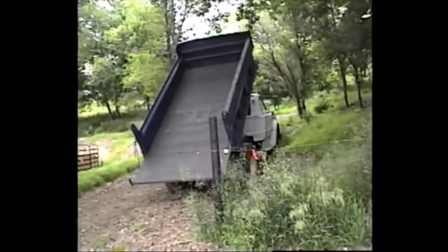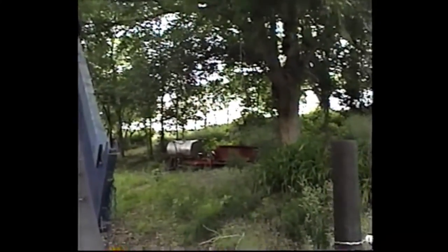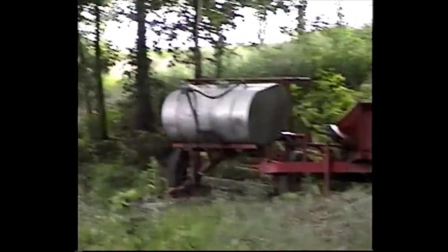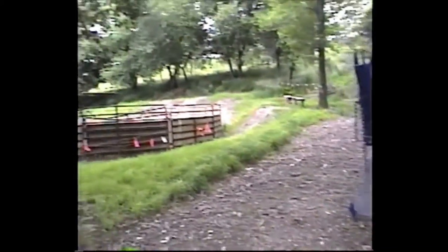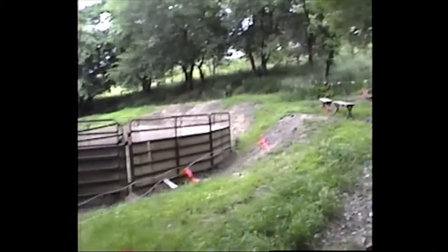We're actually trying to sell the dump truck. Some other farm implements — of course you can't have a farm without having a manure spreader and a big tank sprayer, 250 gallon with booms and fun stuff. Of course, this is where Colleen spends most of her time, called a round pen, where she works the horses.